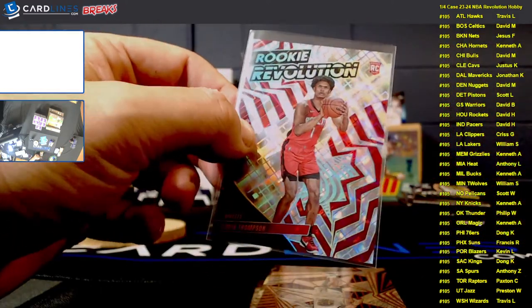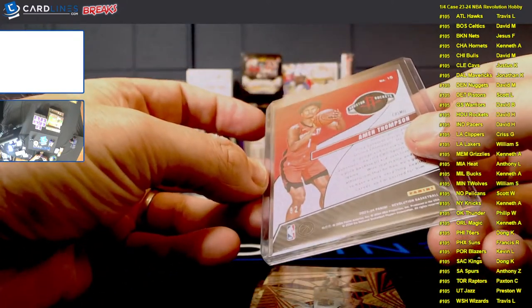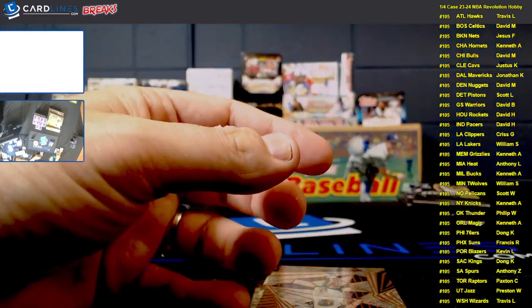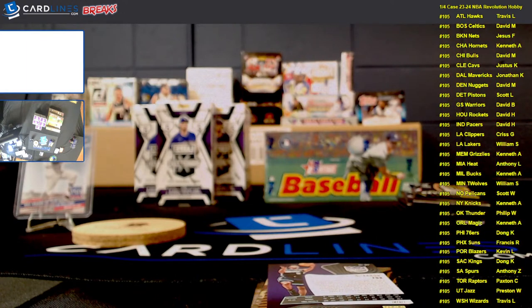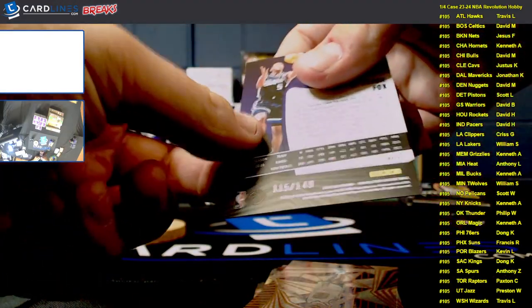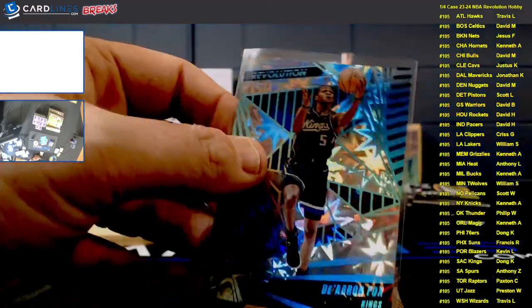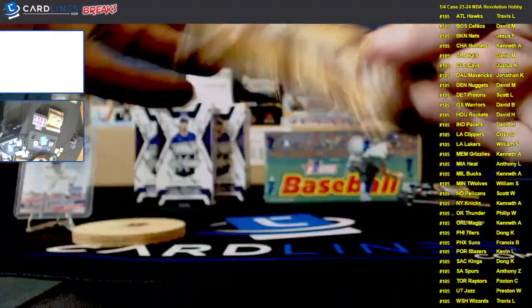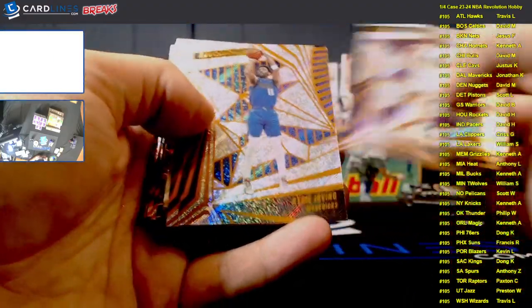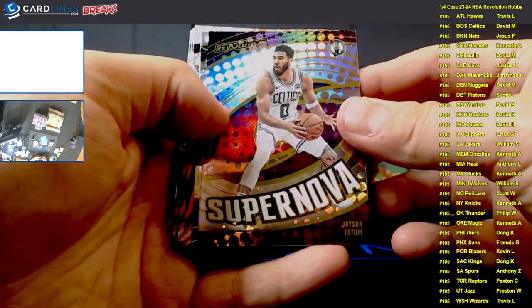We've got another Nikola Vucevic — this one being an Impact, numbered 60 of 149 for the Bulls spot. Indiana Miles Turner, Pascal Siakam, Bradley Beal, and a Taylor Hendricks rookie for the Jazz. There's the other Thompson brother — an Amen Thompson Rookie Revolution, numbered 82 of 99 for the Houston spot. David, congrats. Also, De'Aaron Fox was numbered — the De'Aaron Fox Impact was 115 of 149 for the Kings. A little bonus hit for you, DK.